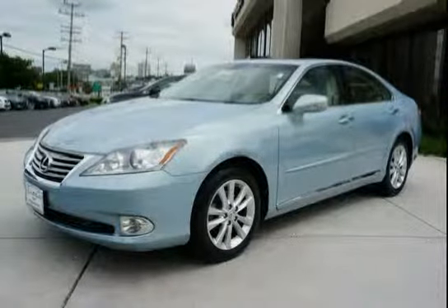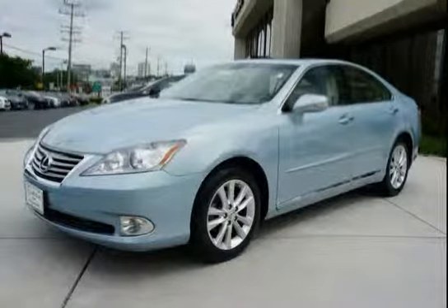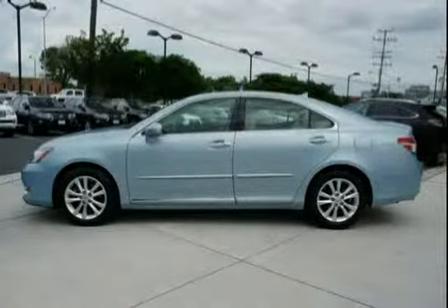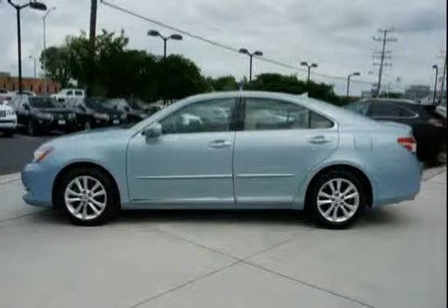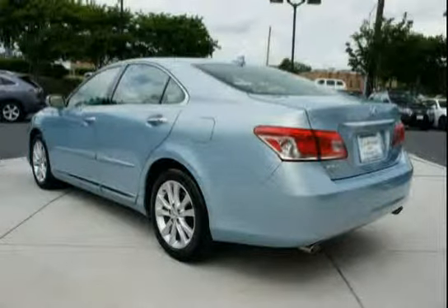This 2011 Lexus ES350 is equipped with front wheel drive, four wheel anti-lock brakes, wood and leather trim steering wheel, illuminated visor vanity mirrors, a horizontal wheel with Lexus logo, and rear independent dual link McPherson struts.